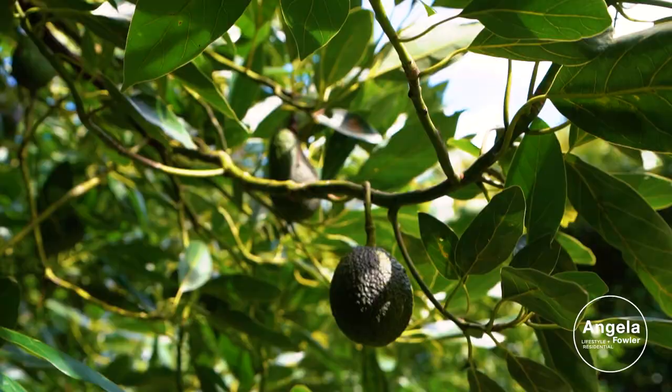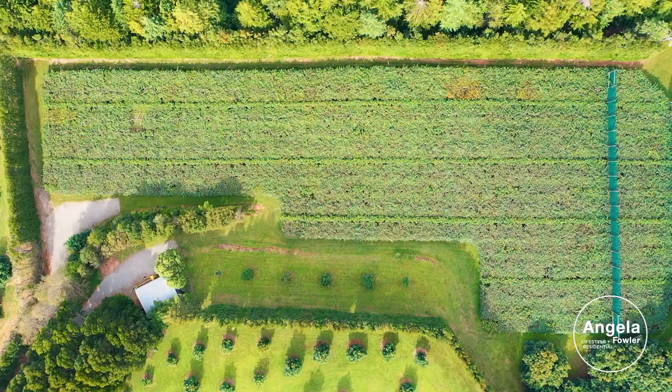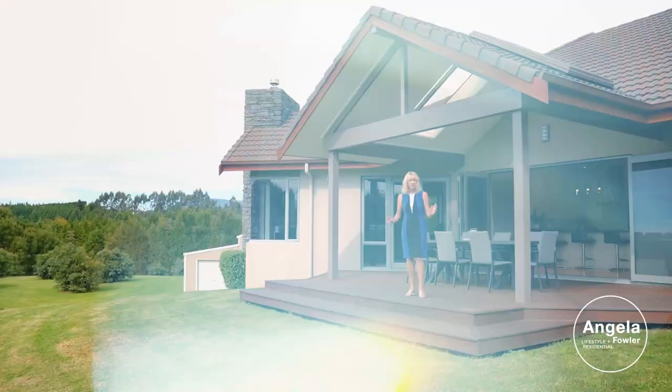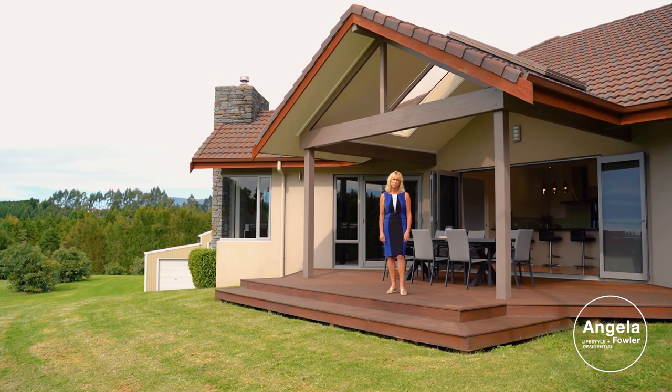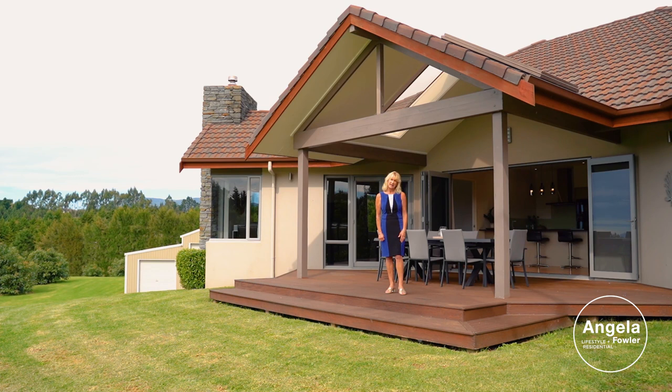Supplementary income from Hayward kiwifruit and mixed-age avocados is a bonus, with the option to tend the orchard yourself or lease to a local packhouse. This very alluring, peaceful and private country property is now available for your private viewing. Call today and experience an idyllic lifestyle.